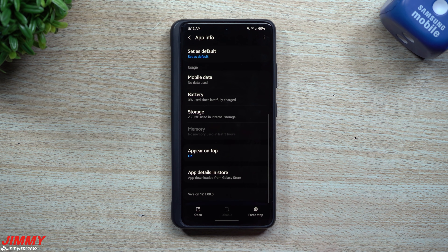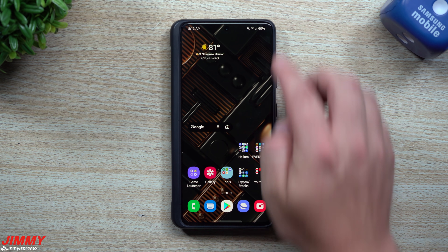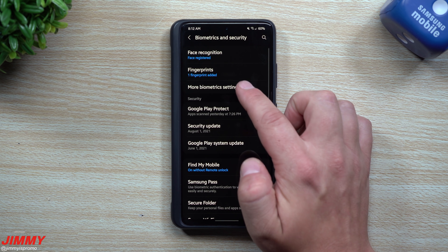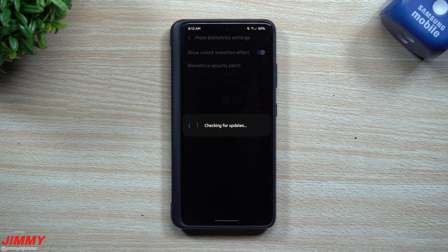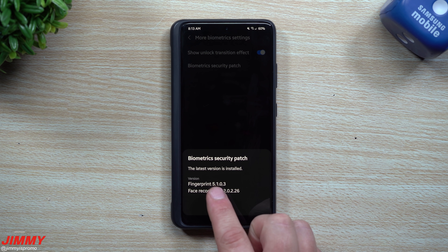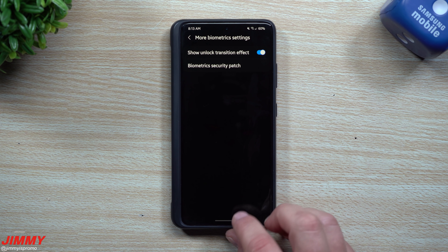For the Gallery, the version was 121080 and it's still 121080 — so there is no new Gallery update. Now for the Fingerprint Reader, going to Biometrics and Security: originally it was version 5101 and now it's 5103, so we have a newer updated Fingerprint Reader. For Face Recognition, it was version 2.0.1.15 and now it's 2.0.2.26 — so we have brand new updated versions of both the Fingerprint Reader and Face Recognition.